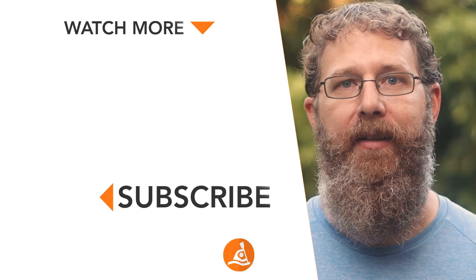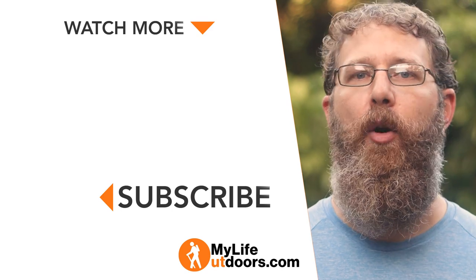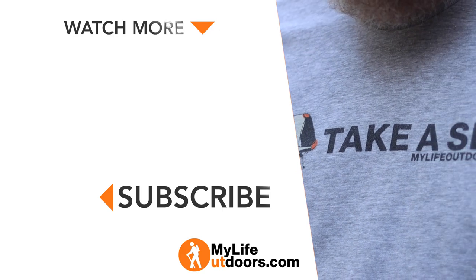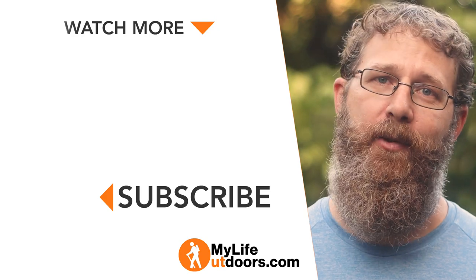And that's about it for flying with gear. I believe I did a thorough job checking what can and can't be taken on a plane, but just in case, you might want to check the TSA regulations — I'll put a link to that in the description below. If you found this video informative and helpful, click the like button. Also, if you like the videos I'm putting out, the best way to support me is to subscribe. You can also go to mylifeoutdoors.com/store and pick up one of my awesome 'Take a Seat' shirts. Follow me on Instagram at My Life Outdoors, and as always, thanks for watching.